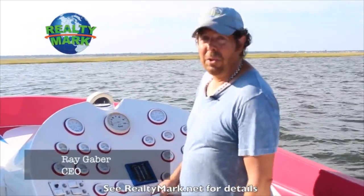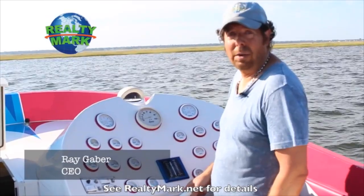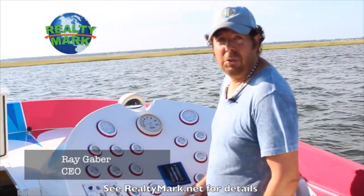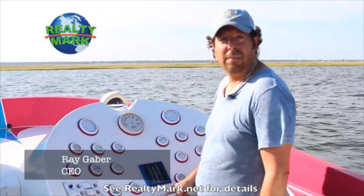Good morning and welcome to today's show. Whether you're buying or selling, you can rest assured that all of our homes offer the availability of a one-year home warranty, giving you that peace of mind. And we're so confident that you're going to love the property that you buy with the RealtyMark agent that if you're unhappy with that property for any reason, we will resell it for free.